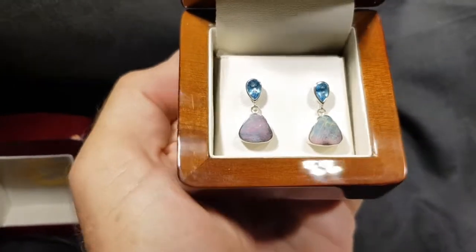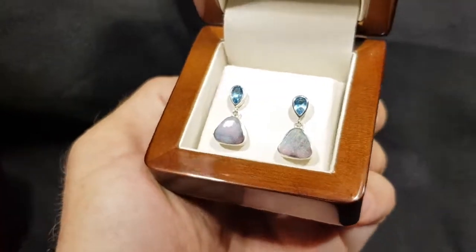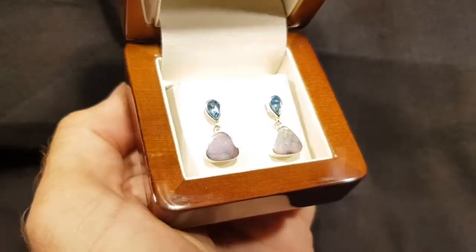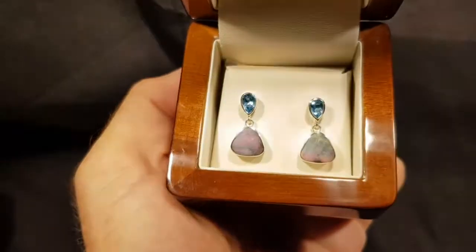Beautiful. There are eight things that determine the value of opal. Brightness is the most important value-determining factor, and having red is really quite hard to achieve — just a beautiful pair of earrings here.